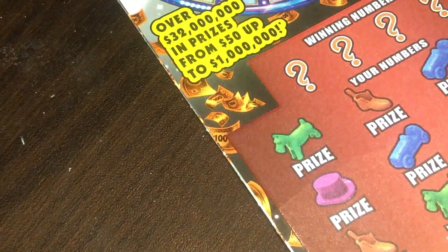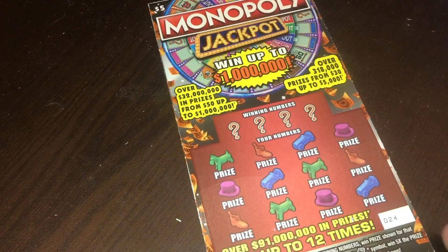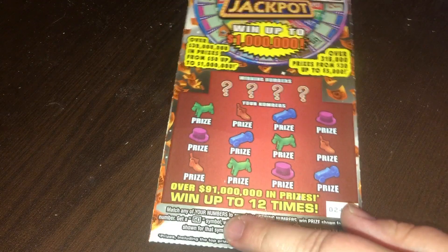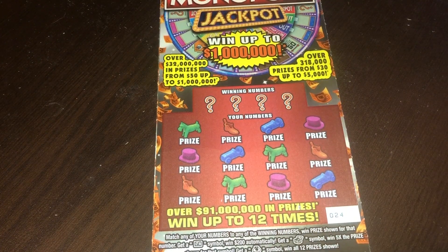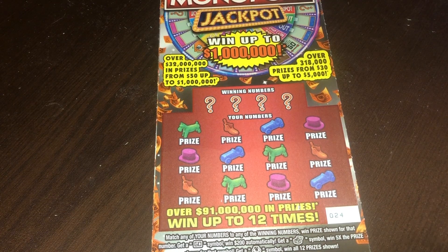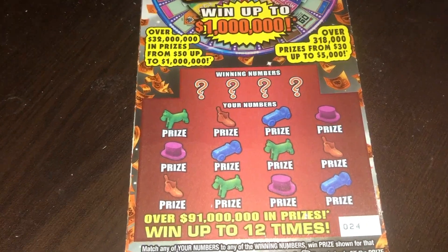Next up is the Monopoly Jackpot ticket. On this ticket we are looking to match any numbers. If we get a 'Go' symbol, she wins $200 automatically. If you get a chest, you win five times the prize. And if you get a money bag, you win all 12 prizes. We're going to do number 24 first.